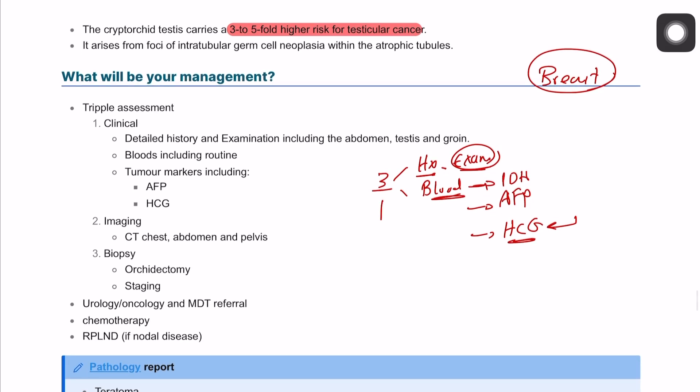Imaging is mainly CT of chest, abdomen and pelvis (CT-CAP) for identifying the para-aortic lymph nodes, which represent the lymphatic drainage of the testis. Finally, a biopsy can be performed — whether from a lymph node or via prophylactic orchidectomy — and sent for pathology.